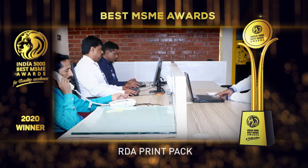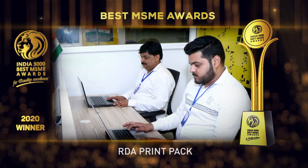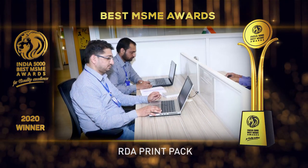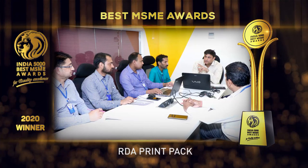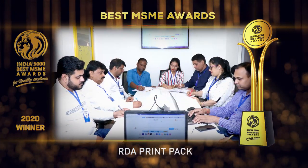Their aim is to be a state-of-the-art customer-centric company, equipped with the latest technology dedicated to the highest quality in print production and packaging solutions. Their mission is to give customers the most compelling printing and packaging experience through quality and timely delivery that makes them RDA's ambassador for good.